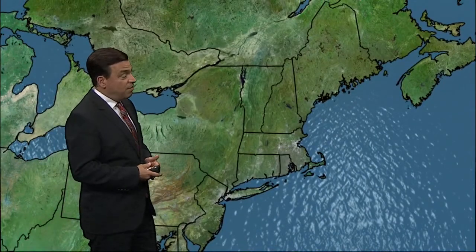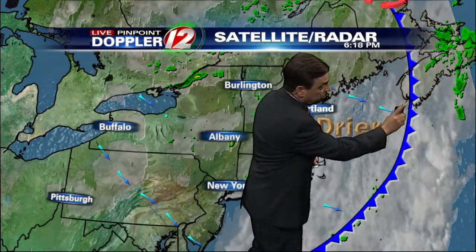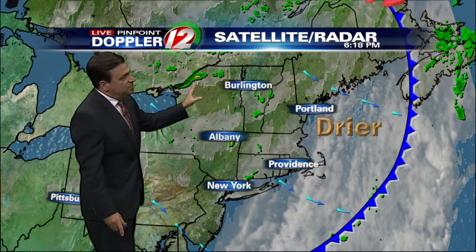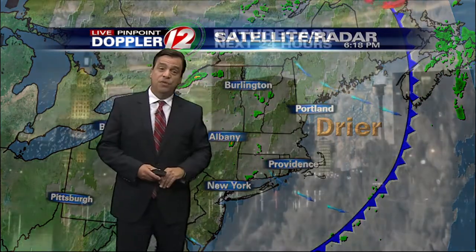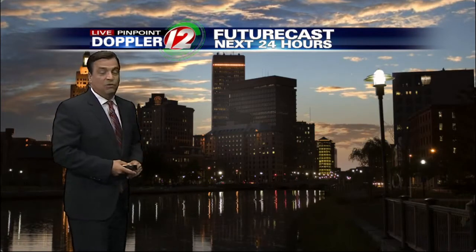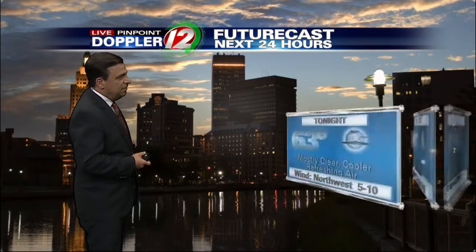Here's the wider view. The cold front responsible for some of the rough weather in certain areas yesterday is now offshore. This blue line represents the leading edge of dry air that's been coming in. Some showers in upstate New York and parts of northern New England — not a concern for us. The futurecast for this evening looks real nice.